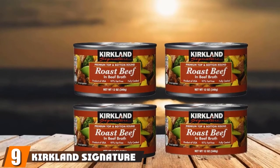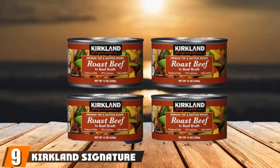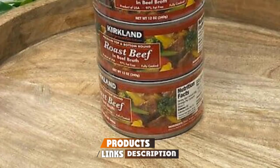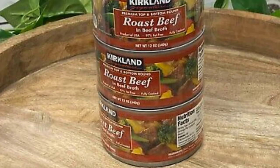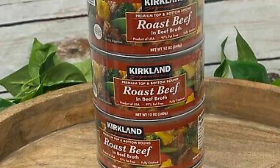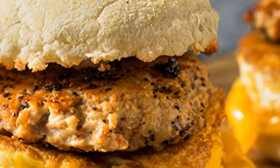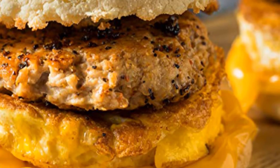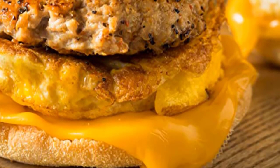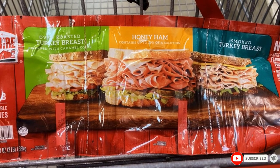Next at number 9, we have Kirkland Signature Roast Beef. This fully cooked roast beef is another great option to have on hand in your food storage rotation. All it is, is chunks of fully cooked beef. You can choose to eat it straight from the can, or you can cook it with other things. The beef is very lean, so that means it is full of protein and doesn't contain much fat. There is a little bit of beef broth in every can, which can also be used in your cooking. This is also a product of the United States, which is a very important feature for some people.